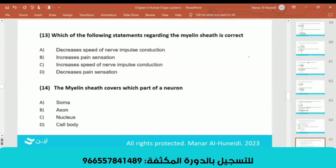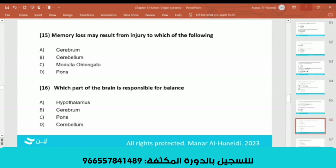The myelin sheath: the correct statement is C — the myelin sheath increases the speed of nerve impulse. The myelin sheath covers the axon of the neuron. Some axons are not covered, as mentioned.